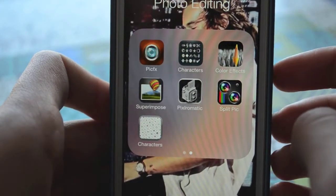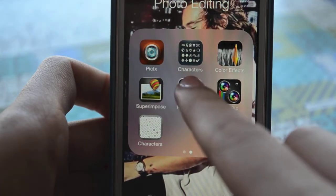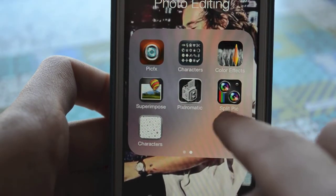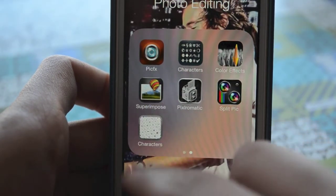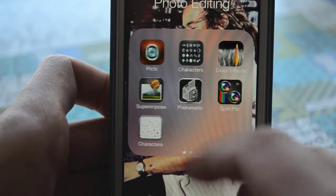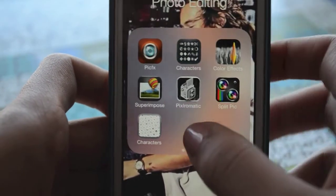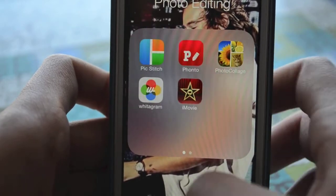There are also apps I use but not as often: PicFX, Characters, Color Effects, Split Pic, Pixel Romantic, Superimpose, and another Characters app — I really don't know the difference between the two, but I use them both. I keep those there so I can use them, but I don't really see them that often since I don't use them as regularly.